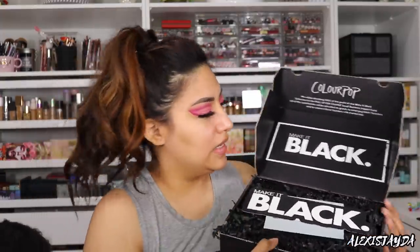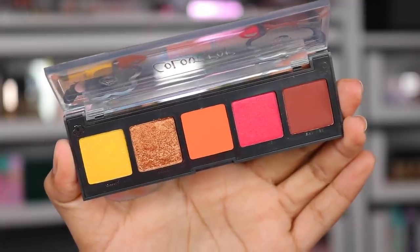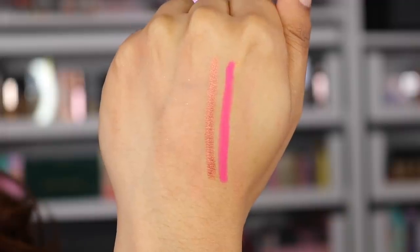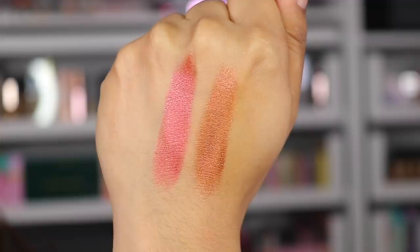I just got mail — it is the ColourPop Make It Black collection. They will be donating 100% of the profit to Pull Up for Change small businesses impact fund. I'm going to have to do a separate video. I thought they were going to have blushes in here, but I'll definitely do a separate video. We have two gel cream liners, four lippy sticks — including the shade Magic Galore pitch matte — and the Super Shock. That is amazing. Thank you so much to ColourPop.